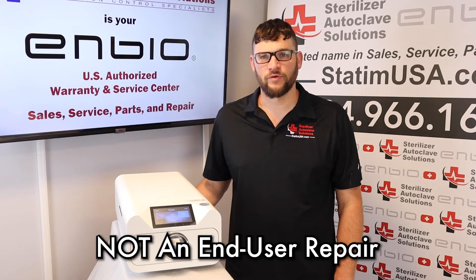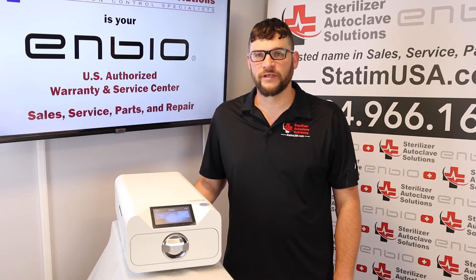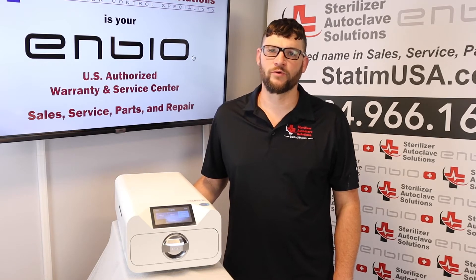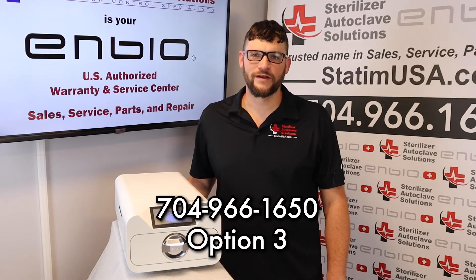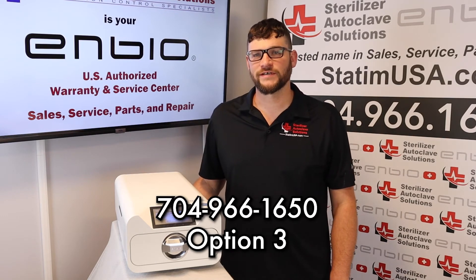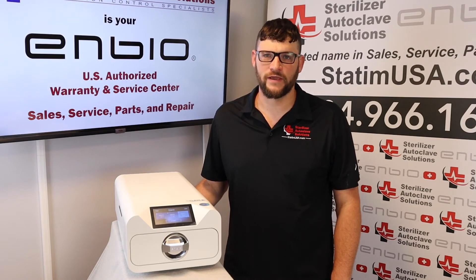This is not a typical end-user repair. If you do get error code 9, please give us a call on our free tech support line and we would be more than happy to assist you. 704-966-1650, option 3 for tech support. Please like and subscribe. Thank you.